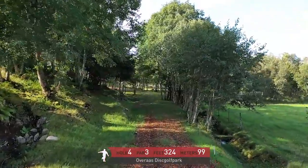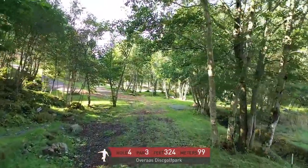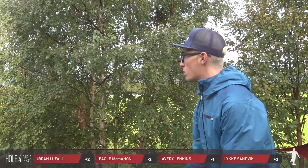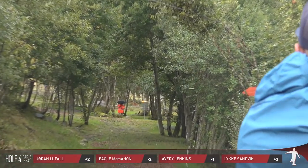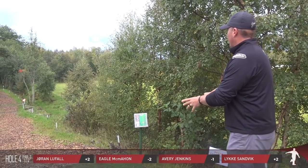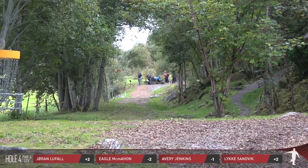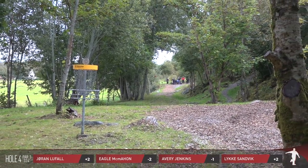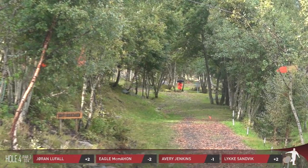Moving on to hole four — it's a par three, 324 feet, 99 meters. One of the more technical style holes on the course. Down the hole on the right side you have out of bounds, and then it takes a sharp right turn and becomes safe, but the gap isn't too big — it's definitely fair. It feels like a really straightforward shot — you literally just have to throw it straight — but those mandos can loom a little bit. Anything that gets a little wily on you could find itself in the OB creek on that right side.